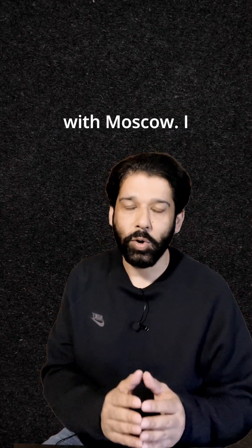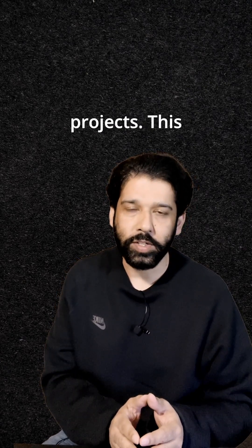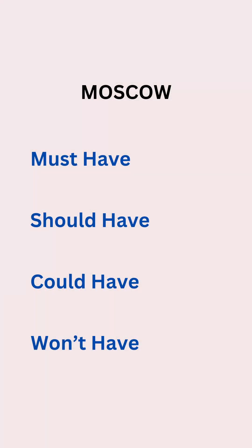Let's dive in starting with MoSCoW. I have used MoSCoW when I needed quick prioritization, especially in time-sensitive projects. This framework categorizes features into four buckets: must-have, should-have, could-have, and won't-have.